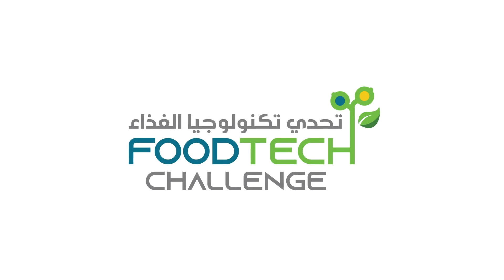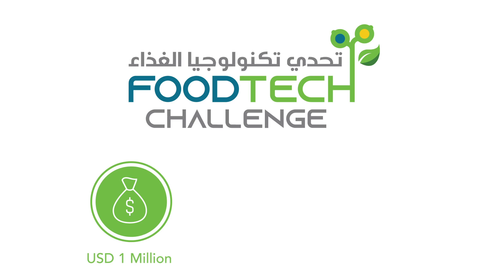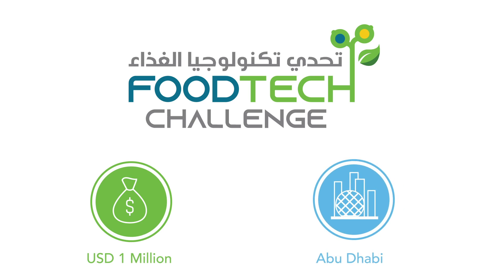So, you want to be part of the UAE Food Tech Challenge and win your share of our one million dollar prize fund. Want to come out to Abu Dhabi and pitch your idea to our judges and turn your idea to a reality? What are you waiting for?